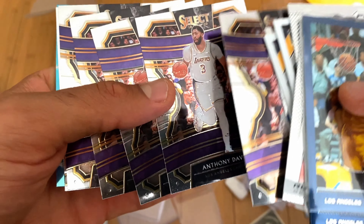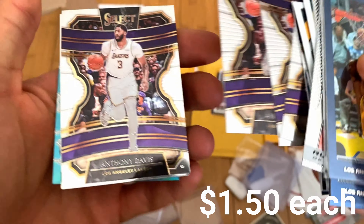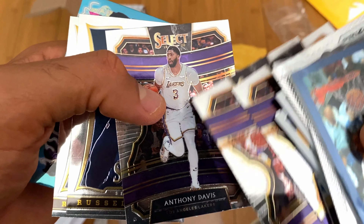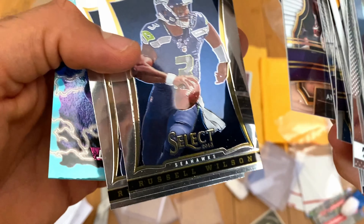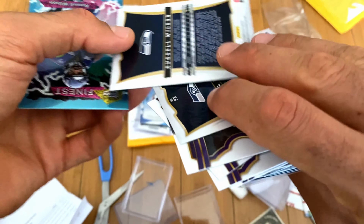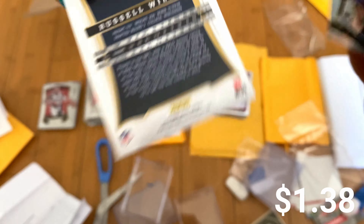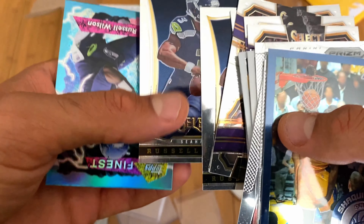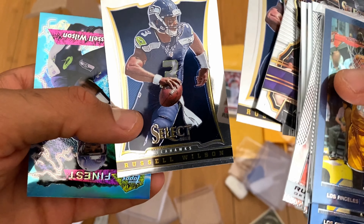Same thing with these Selects — I think these are really good looking cards, and for that first year in the Lakers jersey before Prizm comes out, to me that's easy. This Select — 2013 — I forgot if that's the first year for football, I'll have to look it up. And a good looking card with Russell Wilson — sorry, I said Westbrook.